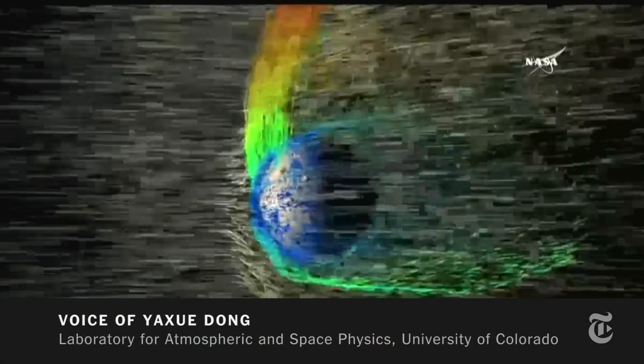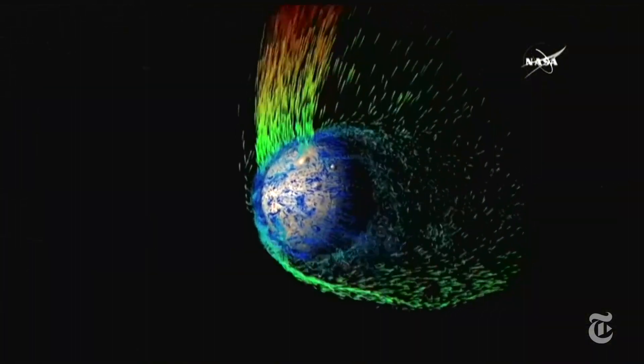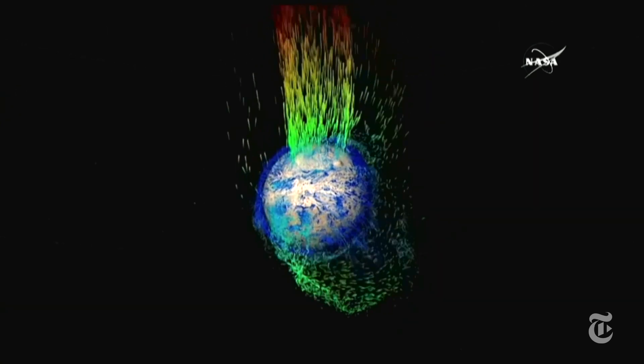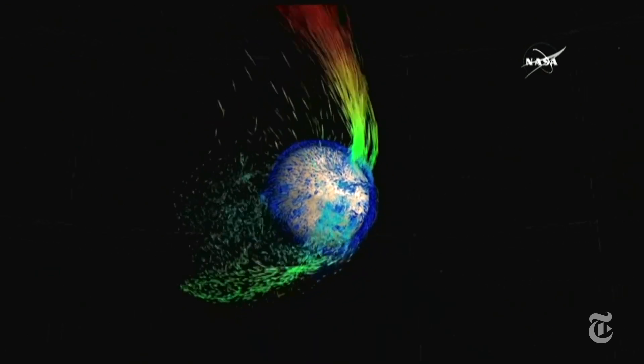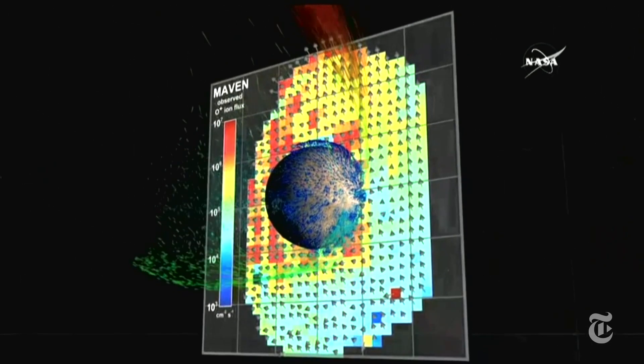Some ions are very accelerated by this electric field very quickly. As you can see, they form this upward plume from the day side of Mars, which looks like a fountain from the top of Mars. Meanwhile, some other ions will drift around Mars and eventually escape in the solar wind direction, and they will form this tail behind Mars.